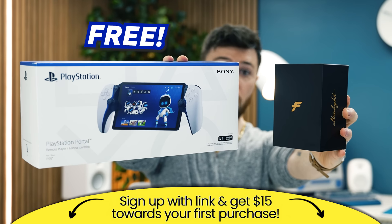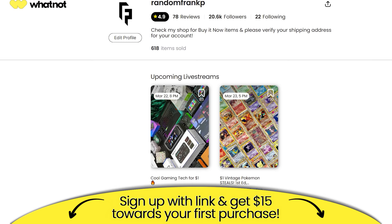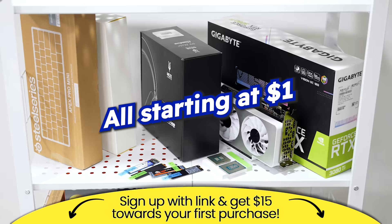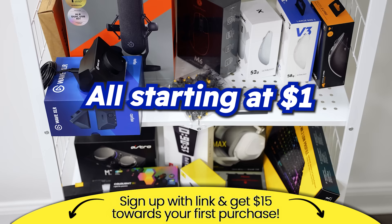If you want a free PlayStation Portal or a Final Mouse Ultralight X, tonight at 8 p.m. Eastern, I'll be live on Whatnot with my biggest $1 tech stream yet with the most giveaways we've ever done. I'll have a link for you guys in the description down below. You can also get $15 for free to use towards the stream. Hope to see you there.